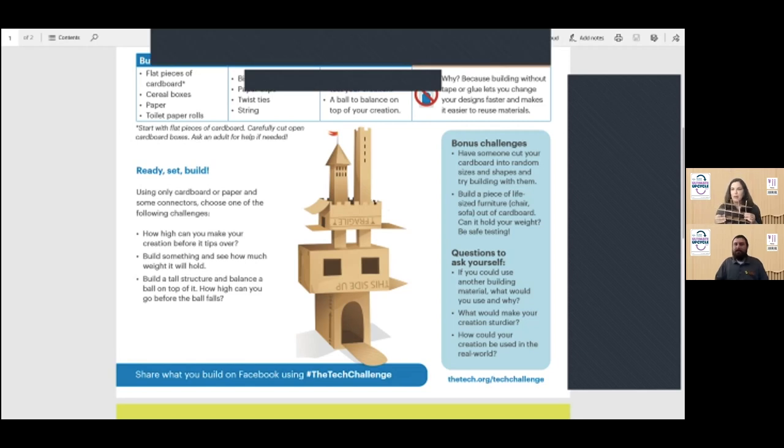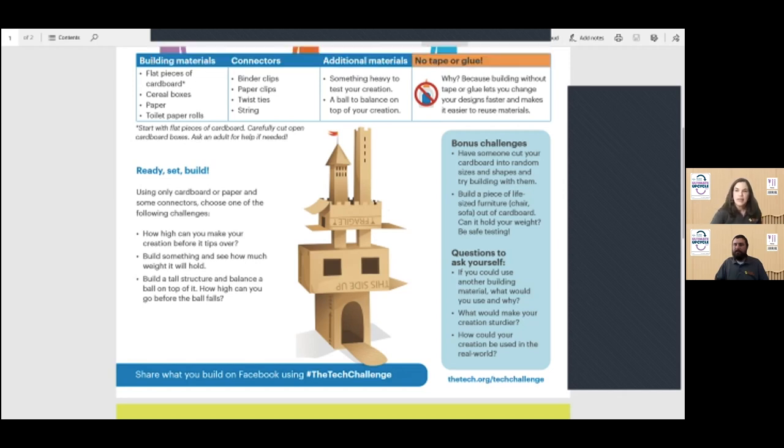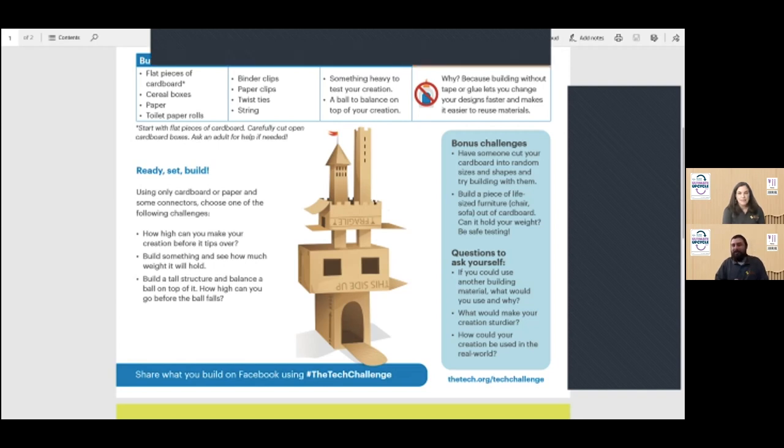Ethan had a question about using scissors — yes, you can use scissors, just not glue or tape. And check in with your grown-ups. If you're using cardboard around the house, make sure it's not something a family member is still using before you start cutting things up. Maybe check with your grown-ups before cutting up any kind of cardboard.